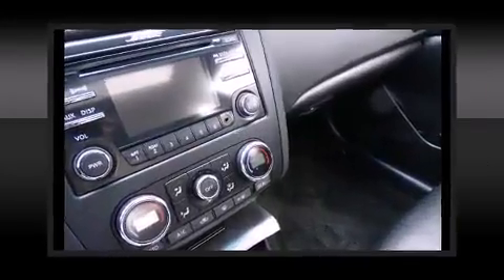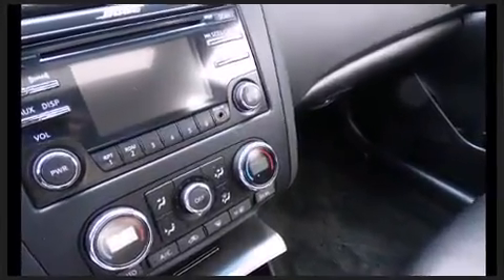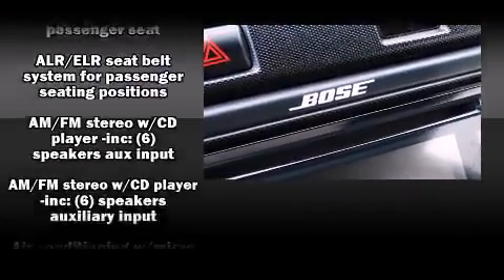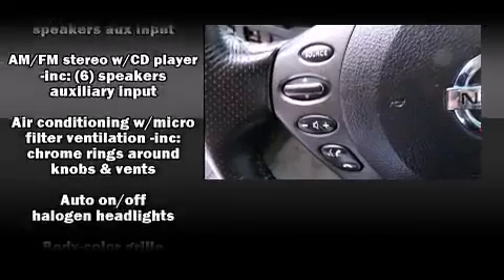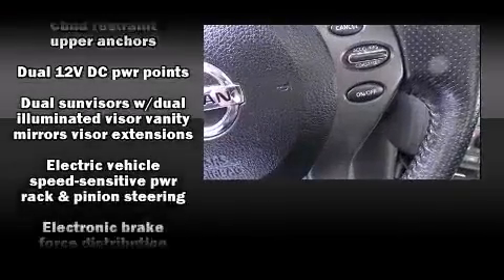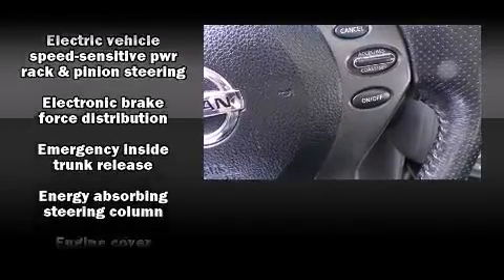Nissan also prioritized safety and security by including dual front-impact airbags with occupant-sensing airbag, head curtain airbags, traction control, brake assist, anti-whiplash front head restraints, a security system, and four-wheel disc brakes with ABS.